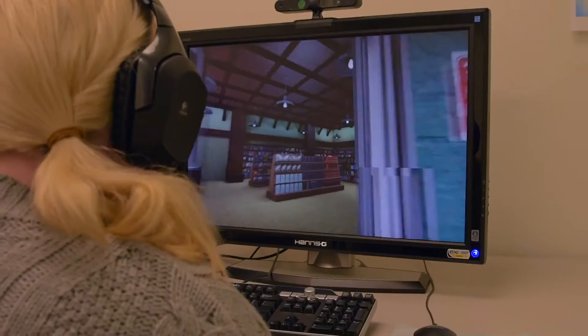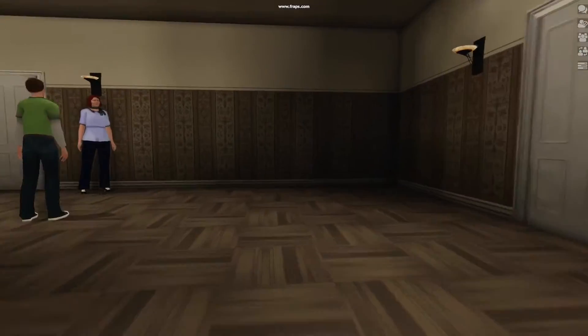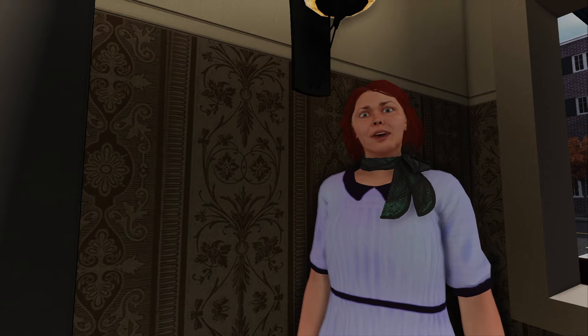Usually a session starts with the social smart training, where we first introduce the strategies that the students will use once they go into the VR. Once they understand and are able to use those strategies, they get to jump into the virtual world and try them out immediately, and also receive feedback on how successful it was or what they could do differently.